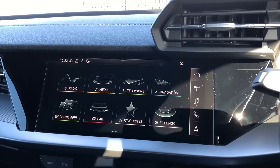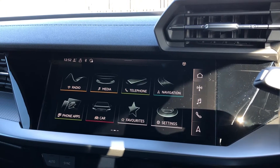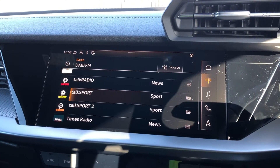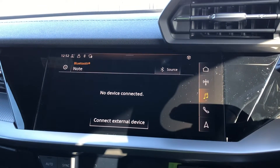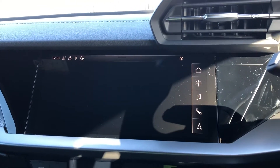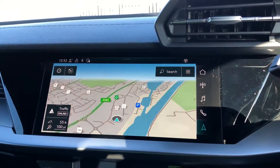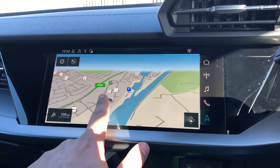Moving to the center console, we have this 10.1 inch MMI navigation plus display screen with functionalities such as DAB digital radio, media controls for your connected device, telephone equipment for your connected device, as well as navigation with 3D mapping as you can see here.